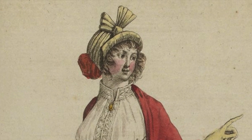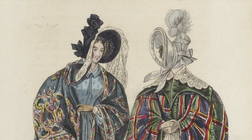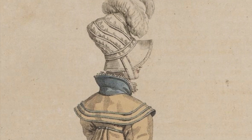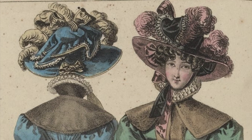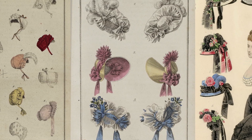Hats or bonnets were worn throughout the 19th century, but their silhouettes and embellishments changed quickly and dramatically, and many different styles were popular at once. Throughout this period, women were not considered decently dressed to leave the house during the day without covering their heads, making hats an important accessory to express modesty, propriety, and femininity. But they were also an outlet for individuality and style.